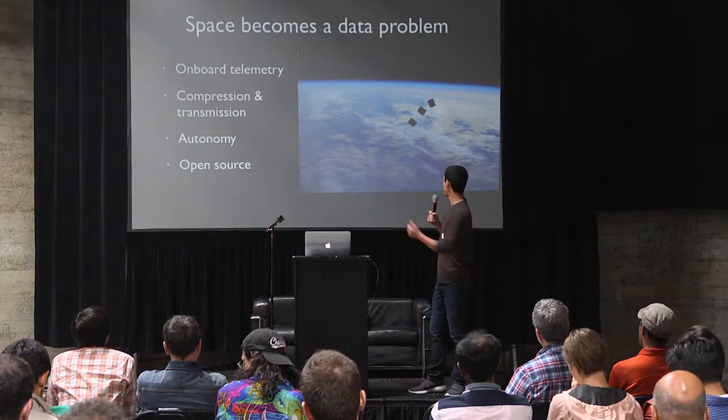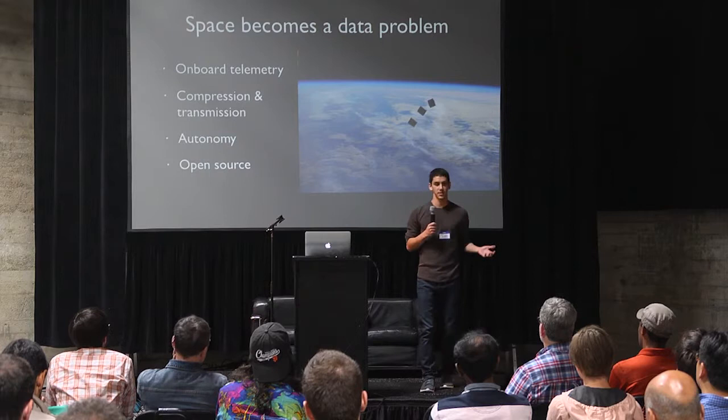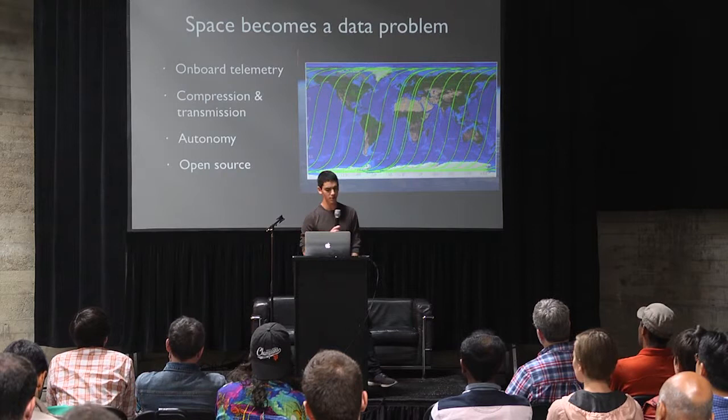There are a lot of unique data challenges. The first example is onboard telemetry. You have these very small satellites where you're dealing with really unusual constraints that we normally don't have to deal with these days — you literally have several hundred megabytes of RAM, only a couple of gigs of disk space, a power-constrained CPU, and you're collecting data from 20 sensors. You have to be very smart about what is actually worthwhile, what's noise, what you're going to store, and how you're going to store it.